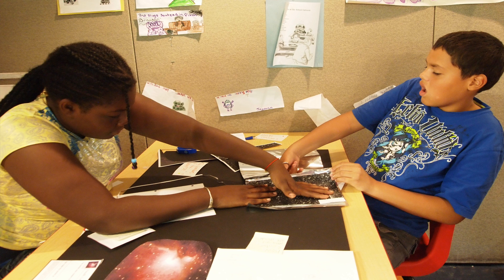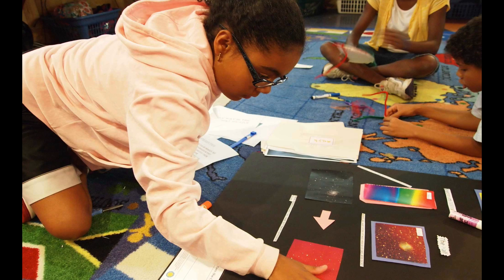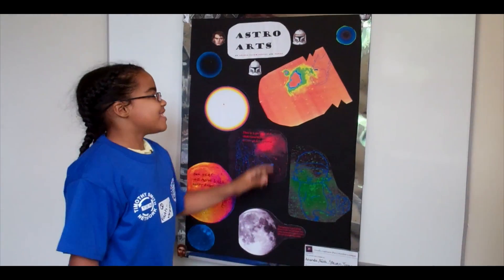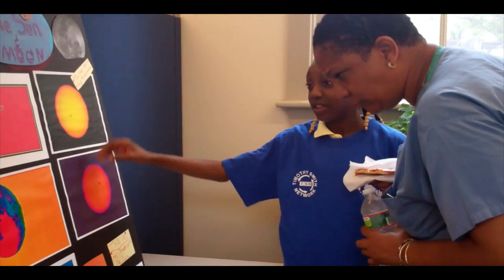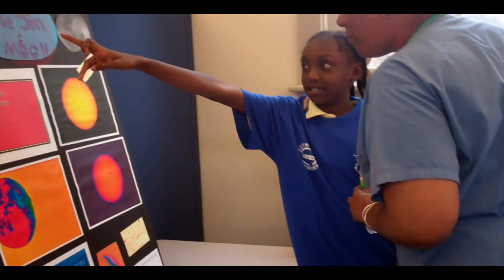At the end of the program, students create astrophotography exhibits using all of the information they have learned along the way. They then have the opportunity to present their exhibitions and show off all their hard work to their family and friends in a community-wide celebration.